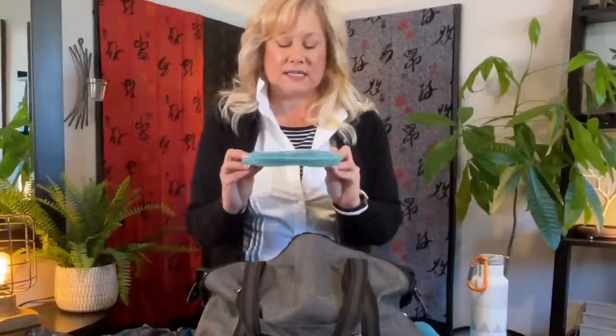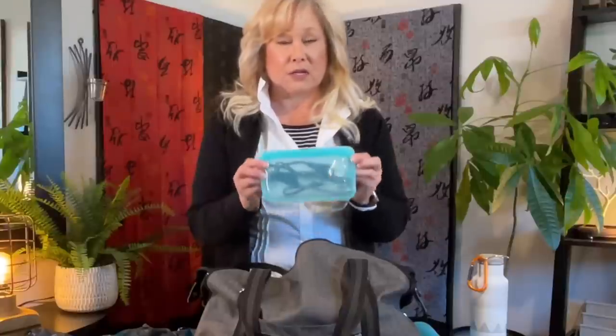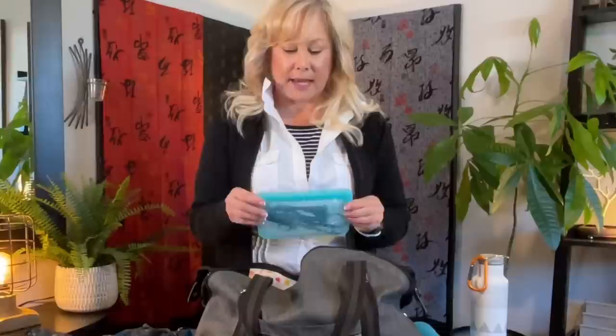I also have my immersion water heater stored in a Stasher silicone bag. If I get to a place where the water is questionable, I can boil it with this and know it's safe to drink. The Stasher bag is great for holding it since it won't melt if the heater is hot. It also doubles as a cold or hot pack — I can put ice in it for a headache or hot water to soothe my back.